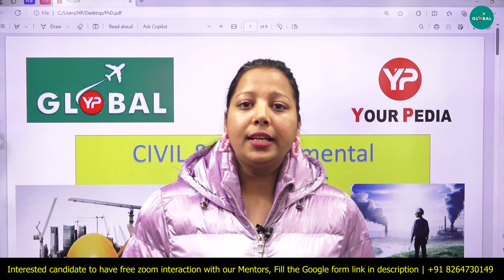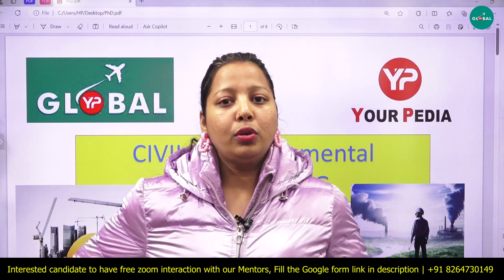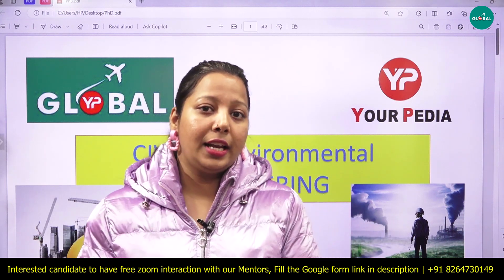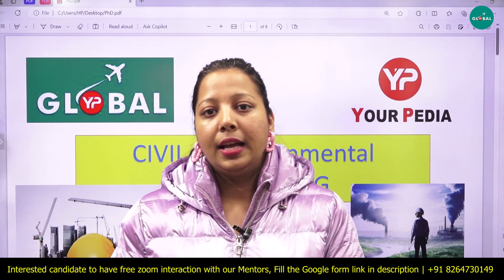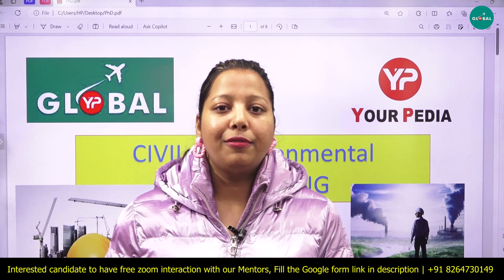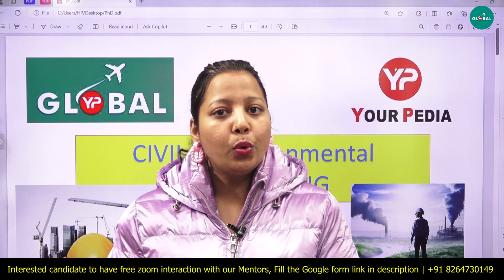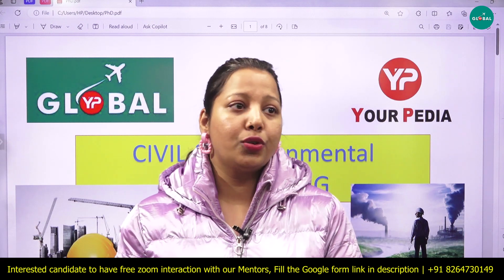These are PhD opportunities in environmental engineering and civil engineering. Students from backgrounds such as chemical engineering, mechanical engineering, civil engineering, and environmental sciences are eligible to apply. Strong documentation is essential, and your PDR Global mentors will help you prepare it.